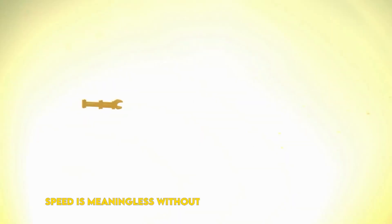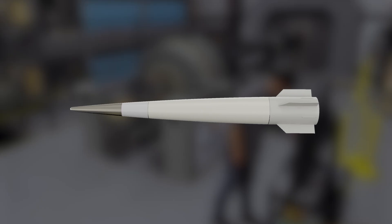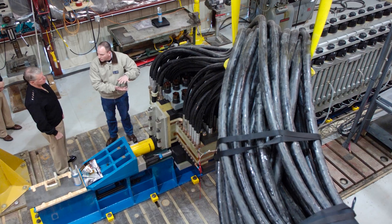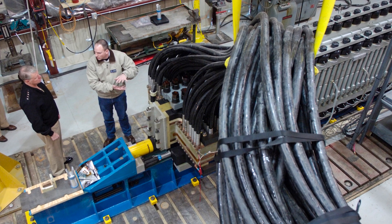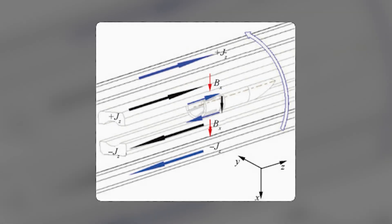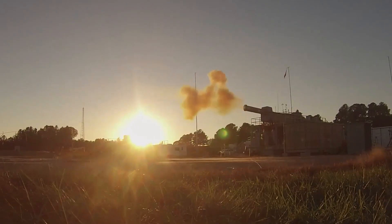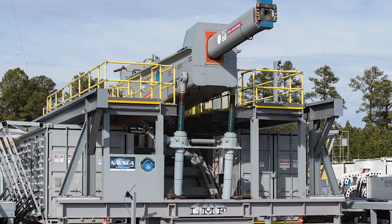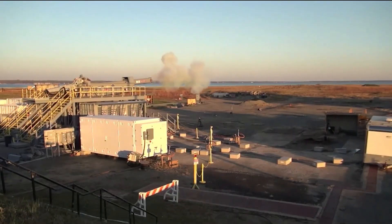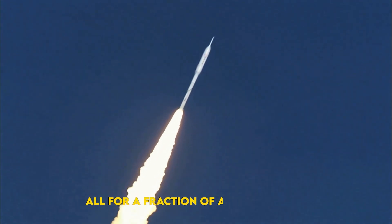Speed is meaningless without something smart on the tip. Enter the hypervelocity projectile, or HVP — a dart-shaped tungsten alloy round ringed with sabots that peel away after launch. Rugged microchips inside endure electromagnetic hell, wake up mid-flight, and use GPS plus inertial sensors to nudge tiny canards. In tests, identical HVPs fired from 120mm powder guns and a 32 megajoule railgun proved they could guide themselves while surfing hypersonic shock waves — think of it as a mini spacecraft, with launch stress like a rocket, atmospheric reentry heat, and pinpoint agility, all for a fraction of a missile's cost.